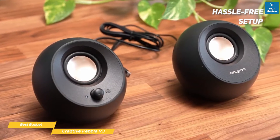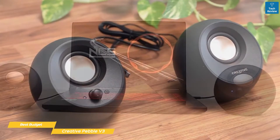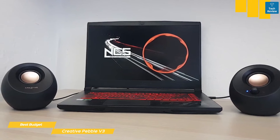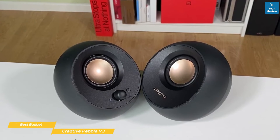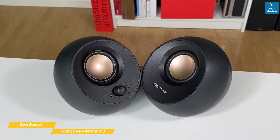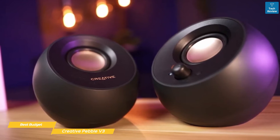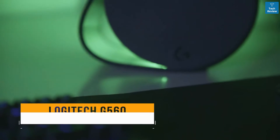Setup is hassle-free — plug the Pebble V3s into the USB-C port of your laptop and you'll be enjoying improved sound right away. Switch to your phone via Bluetooth and your laptop reverts to its internal audio system. These speakers produce good depth for their smaller stature, along with crisp mids and highs. You'll enjoy clear, intelligible dialogue when watching streaming services, movies, and YouTube, thanks to Creative's Clear Dialogue audio processing. The Creative Pebble V3 is a smart decision for anyone dissatisfied with mediocre laptop speakers.